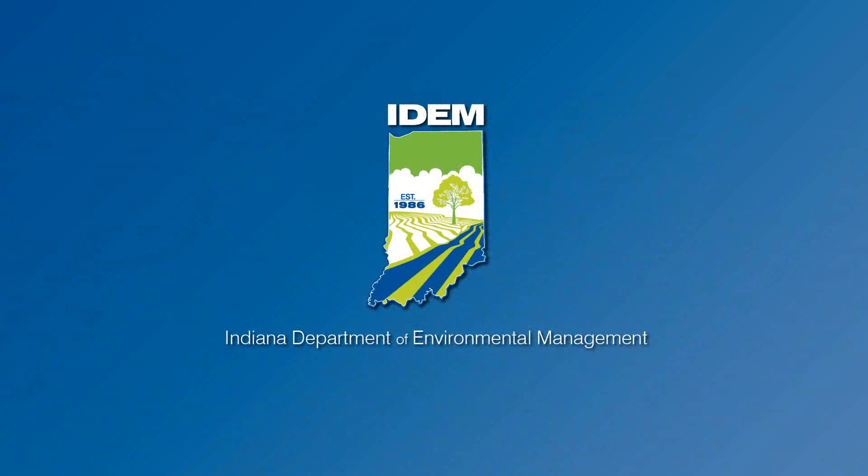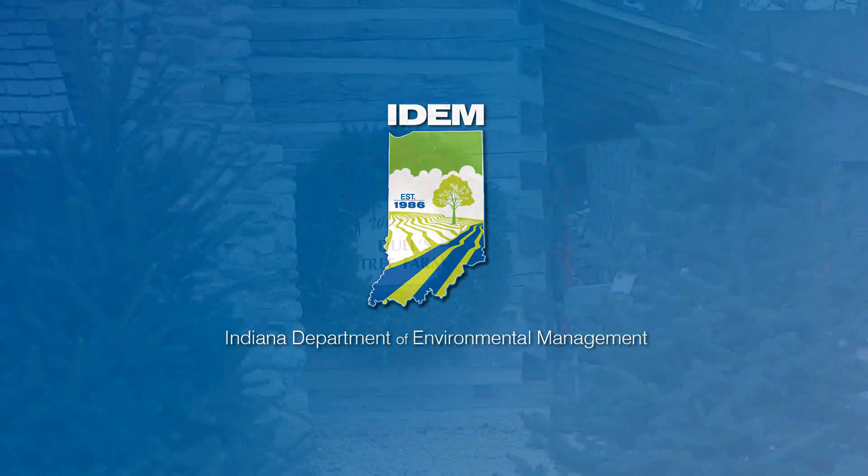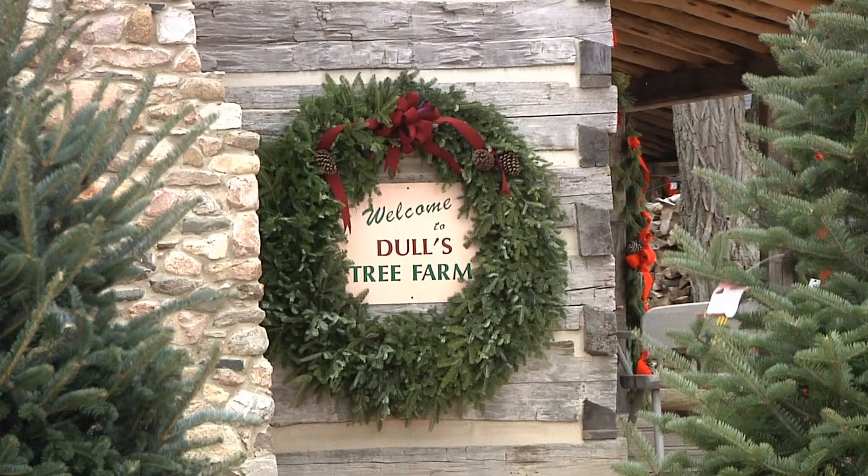This video was made by the Indiana Department of Environmental Management. IDEM would like to thank Dull's Tree Farm for their assistance in making this video.